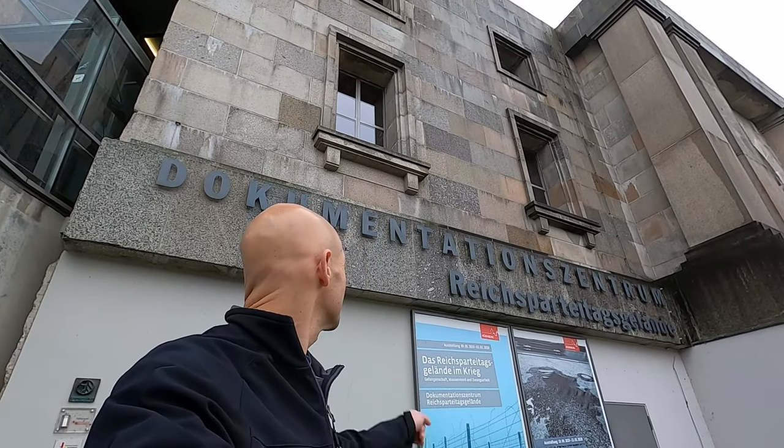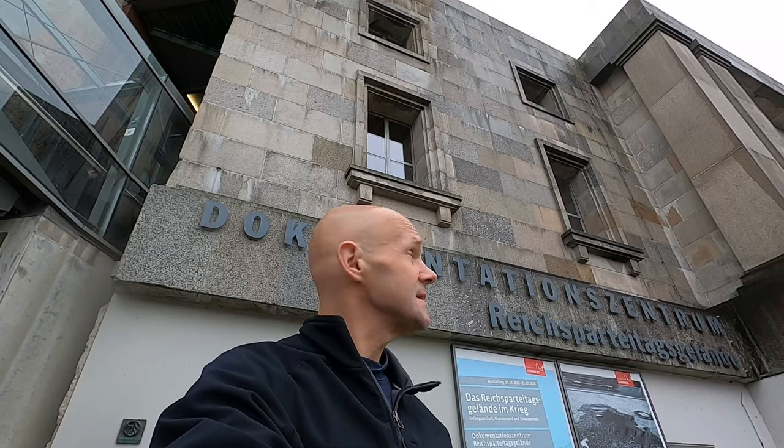So guys, we left the Nuremberg Palace of Justice and we've come to the Documentation Center Museum. We found a great deal for those of you who are traveling. There's something called the Nuremberg City Card, which is 28 euros a piece, and it gets you into all the museums in Nuremberg and lets you ride all the public transportation you want for two days. There are like 40-some museums and centers you can visit with this card — a good tip for those visiting Nuremberg. Let's go inside and check out the Documentation Center.